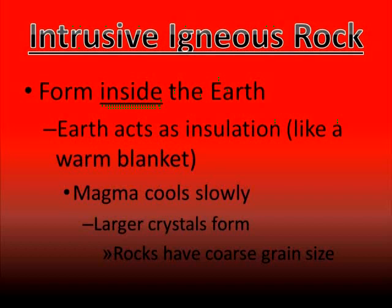So in those rocks that we saw earlier that had a coarse grain size, this is why — they have a coarse grain size because they cooled slowly inside of the earth.